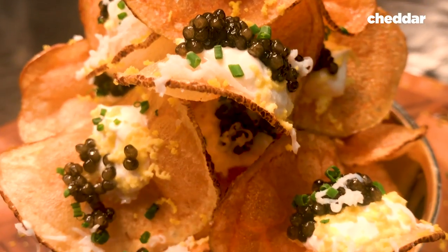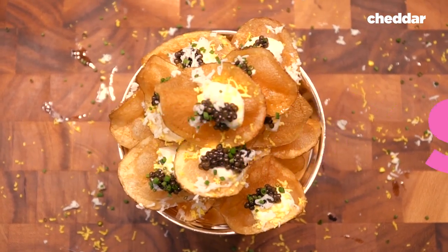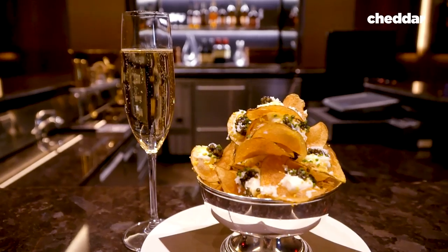Today we are at the Park Hyatt Hotel in New York to taste their $210 caviar topped Russian nachos.